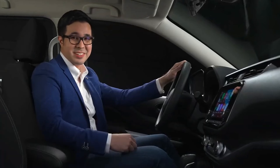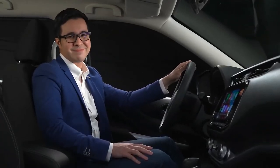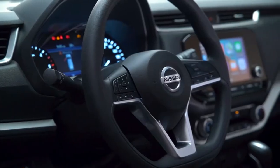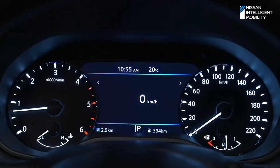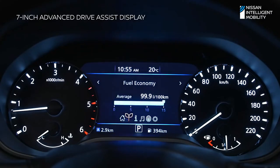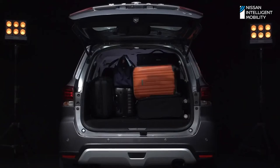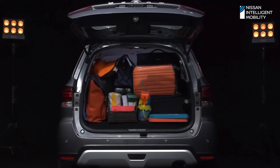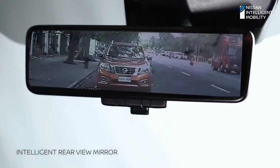Sophisticated interiors are complemented by class-leading features for your family's comfort. View essential vehicle information with the 7-inch Advanced Drive Assist display. Stats like speed, fuel consumption, and range are easily accessible at a glance. When your family loads a lot of stuff in your cargo for the trip, the Intelligent Rearview Mirror gives you an unobstructed view of your rear.